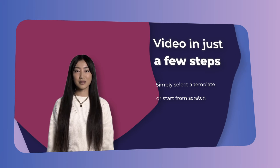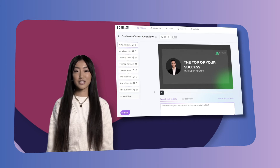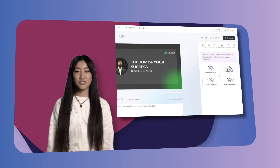Our platform lets you make a video in just a few steps. Simply select a template or start from scratch, and paste your text into the text area. Choose from a variety of avatars to narrate your script in any of the 65 plus languages supported.